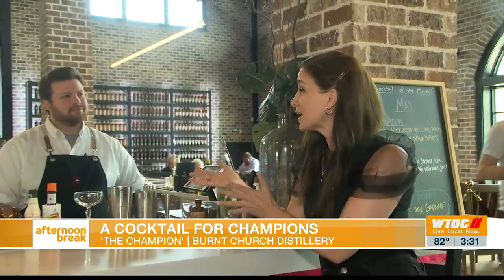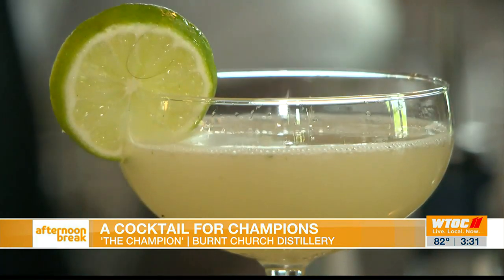Hey guys, welcome back to Afternoon Break. I'm right here at Burnt Church Distillery, and I've got the one, the only, Jackson — a pretty impeccable champion bartender, if you will. And you are, in fact, making The Champion. What are we concocting here?